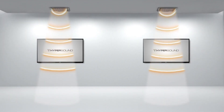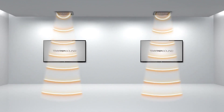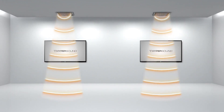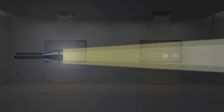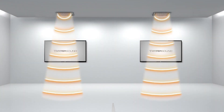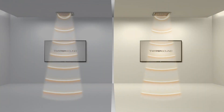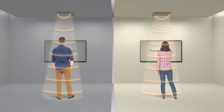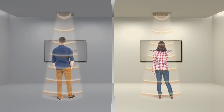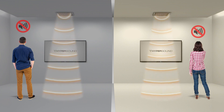Hypersound technology is a disruptive audio innovation that is highly directional and can drive immersive audio experiences where you want them. Like a flashlight controls a ray of light, Hypersound Pro Audio directs sound in a narrow beam and confines it to a specific location, creating a precise audio zone. When you enter the beam, you hear incredibly immersive sound. Once you step out of the beam, the sound is barely audible.